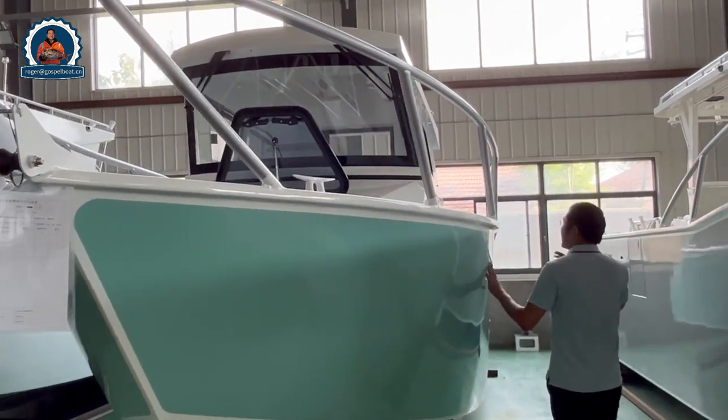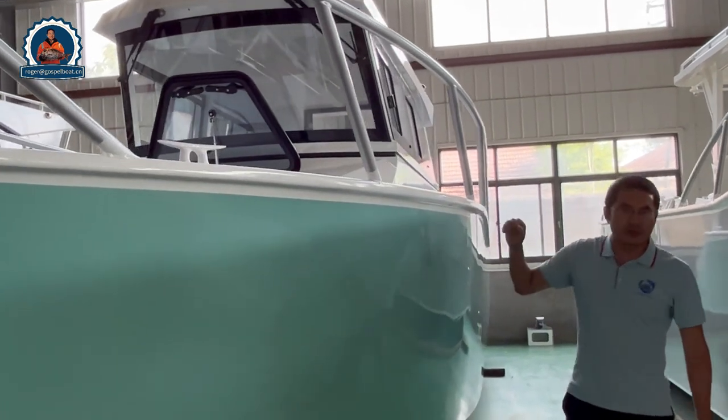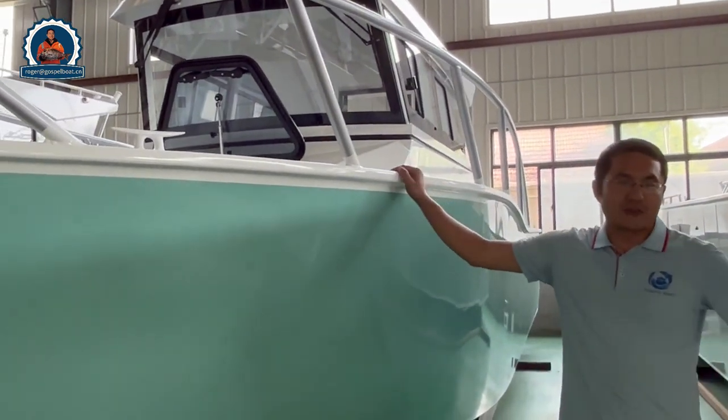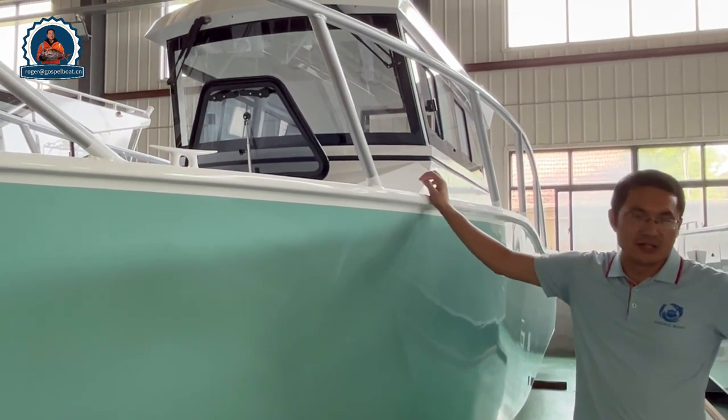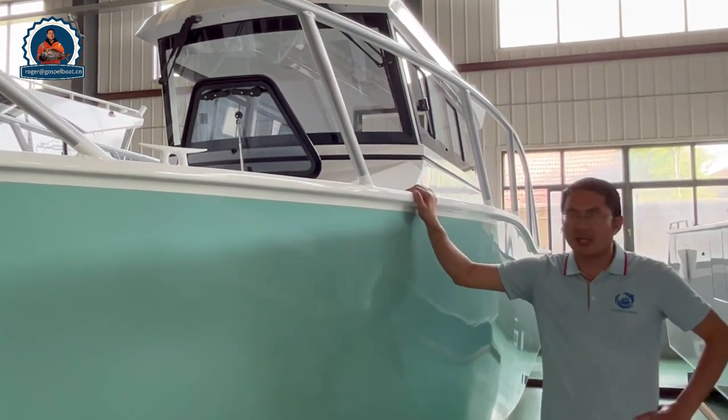This is one of our first models for the Pro Fisher series, which is designed with a walk-around version. Please follow me to see the details of this one.